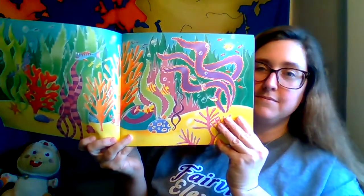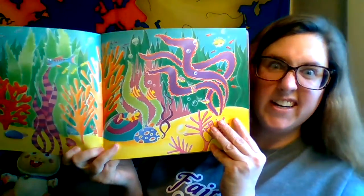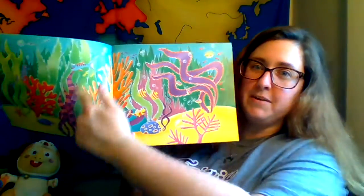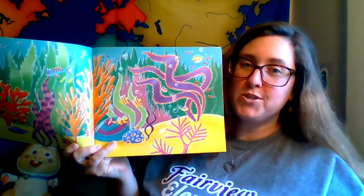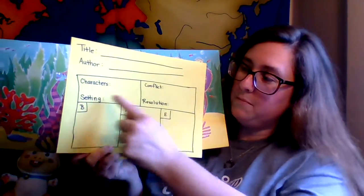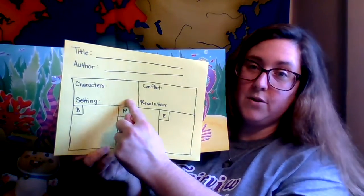Tickly Octopus. You can already tell the setting. What's it going to be? It's not a farm. It's the ocean, or sea. You can go ahead and put that part — the setting is the ocean, or sea.